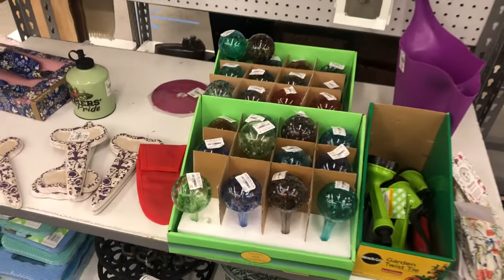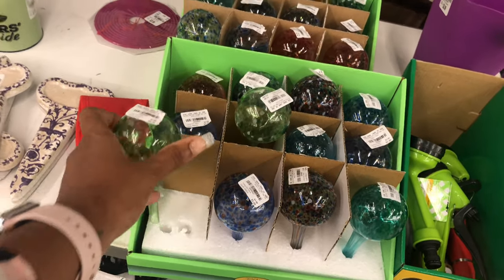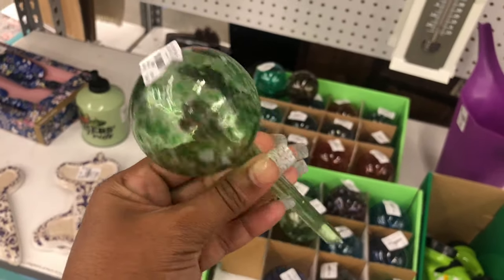They have more gardening things, nothing really major in this department. Oh look at these — I love the little watering globes and these are 2.49. How pretty is that!